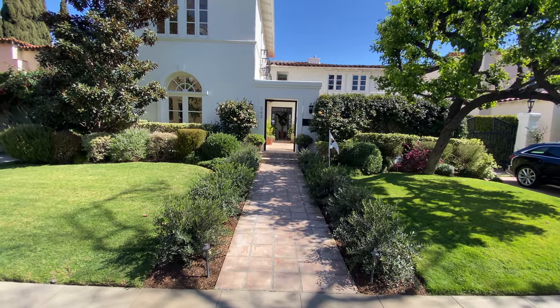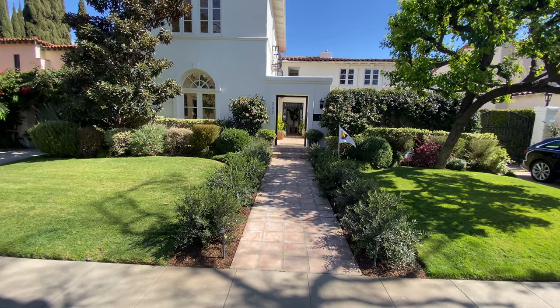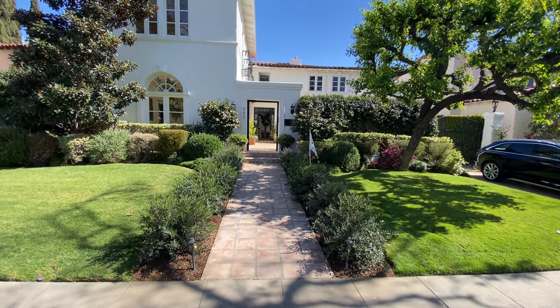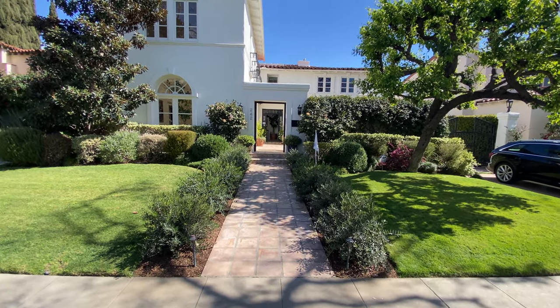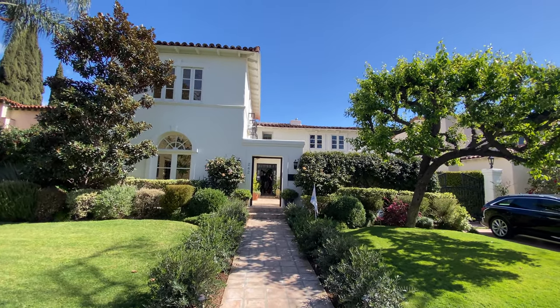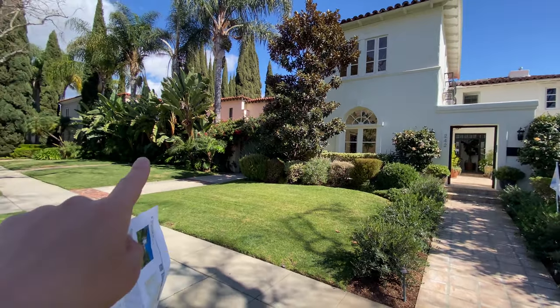Michael gave me permission to film, which is great. I recently relocated my office to Beverly Hills, and as I walked through the neighborhood I noticed that a lot of Spanish-style homes prevail here, which is kind of interesting.